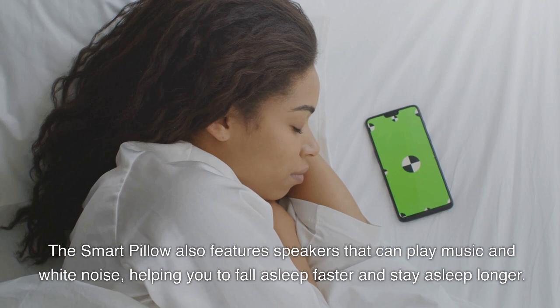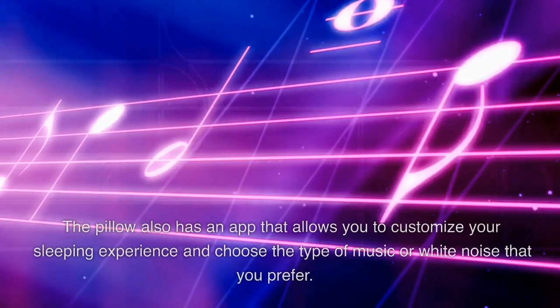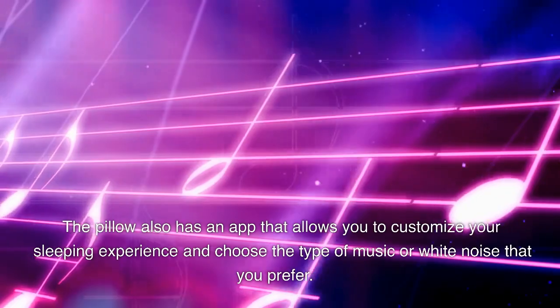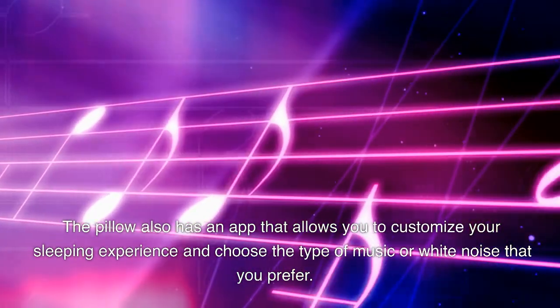The smart pillow also features speakers that can play music and white noise, helping you to fall asleep faster and stay asleep longer. The pillow also has an app that allows you to customize your sleeping experience and choose the type of music or white noise that you prefer.